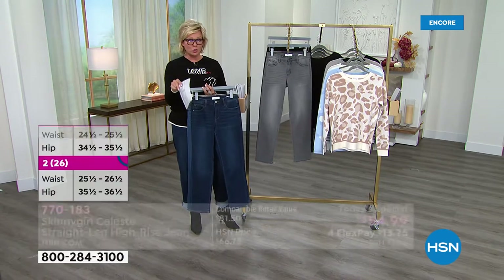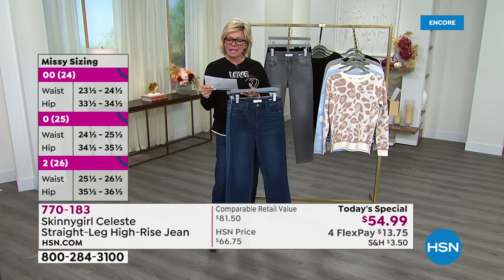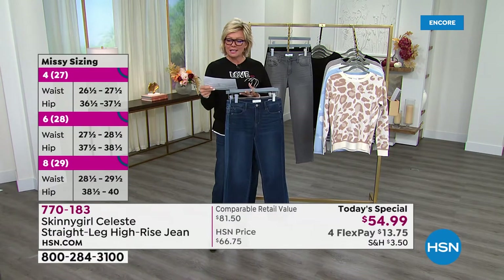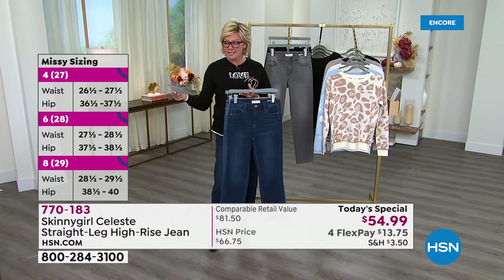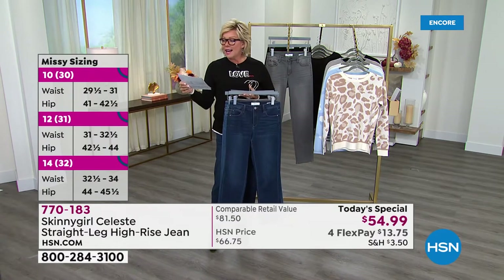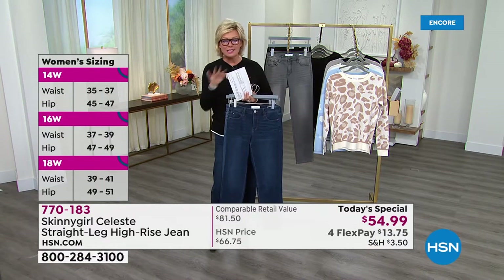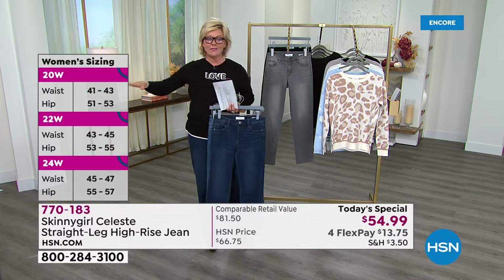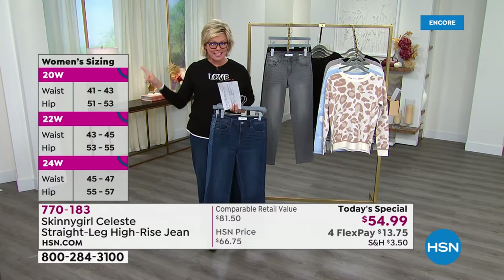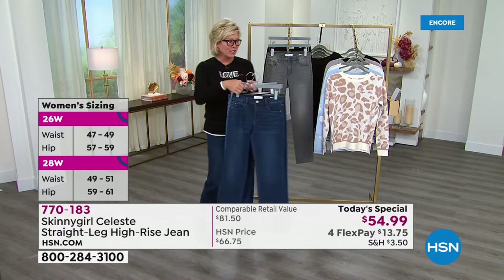Let me go through sizing again. If you are a size two, order the 26. Four is 27. Six, you'd order the 28. Size eight, order the 29 — that's what I'm wearing tonight. Size ten, you're a 30. Twelve is 31. Fourteen is 32. I know that sounds crazy — it's the whole European conversion thing. Then we get into plus sizes, the same as every other time we do jeans, and those details we'll keep on screen and on hsn.com.